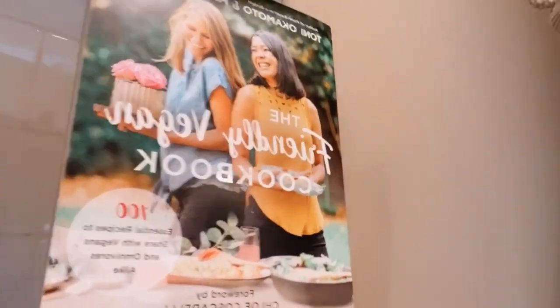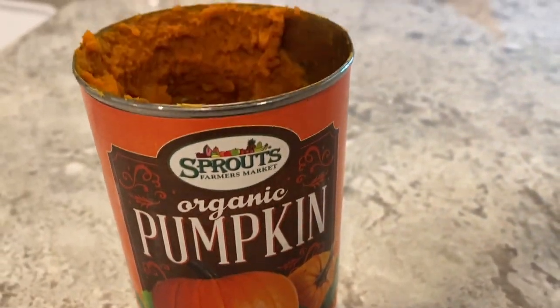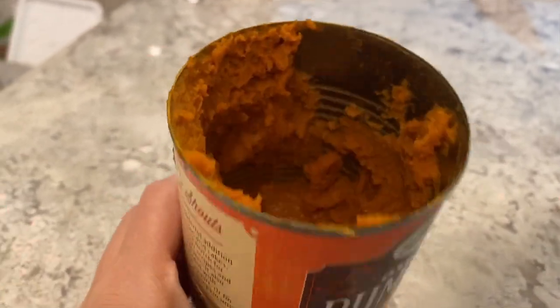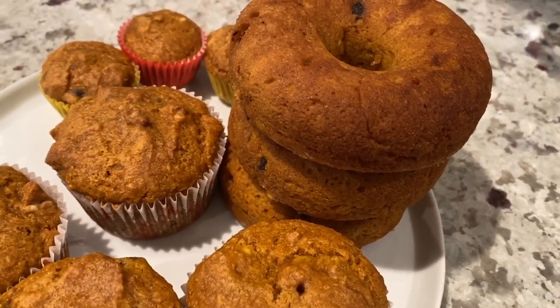Also, check it out — my new cookbook is here! The Friendly Vegan Cookbook is now available for pre-order. If you haven't checked it out already, I hope you will. It comes out on October 27th and I'm so excited. I was getting in the fall spirit doing some pumpkin-inspired recipe testing — I made pumpkin spice muffin cupcakes, donuts, and mini cupcakes.